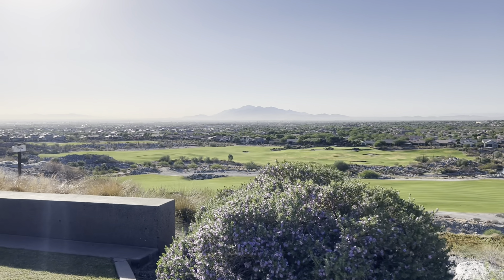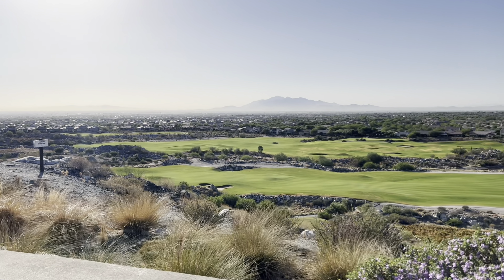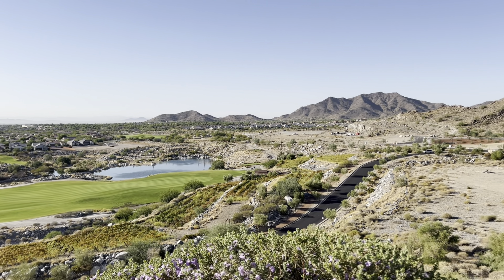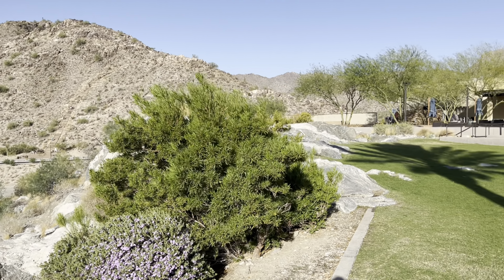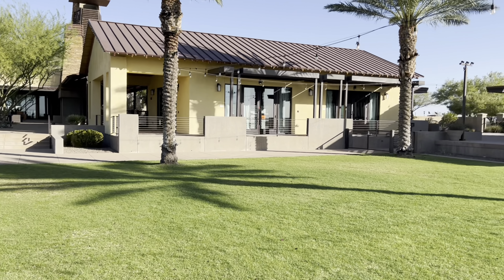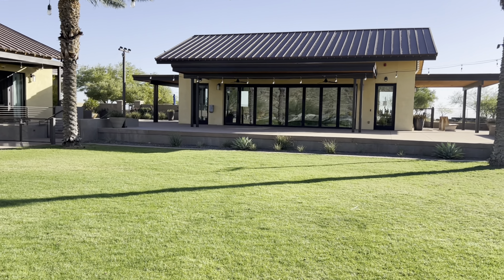This is the drive up to the community clubhouse. Victory has one community center, and it is very large — 35,000 square feet with everything you could need. You have a spa, a really big workout room, pools which we'll get to in a minute, all kinds of tennis and pickleball courts, and your common areas.